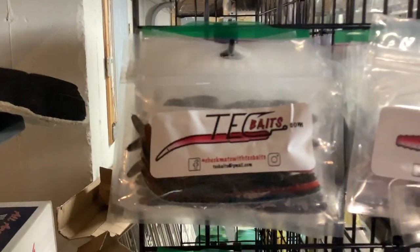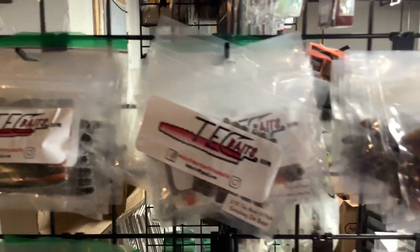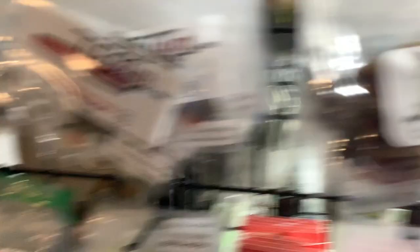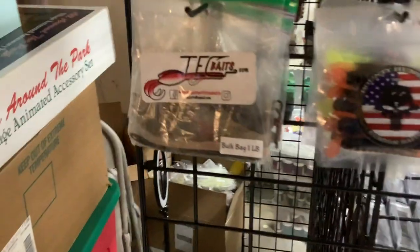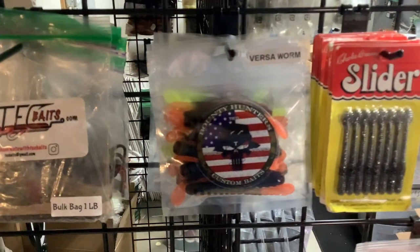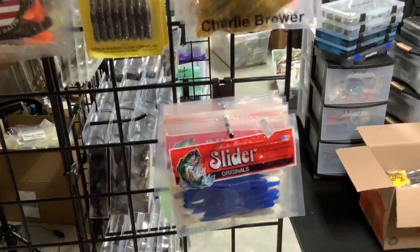Some Hogs, some Sticks — you guys like the Finesse Worms. A lot of these I put in boxes already; the ones I haven't put in boxes yet I hung up. Ned's, there's the Beaver Bait. Some more Tech Baits — that's from that one-pound bulk bag I got. I kind of have everything separated. Some Bounty Hunter custom baits, the Versa Worm was really nice. And I got some of the new Slider stuff hung up.